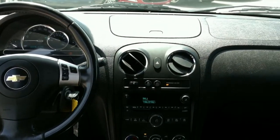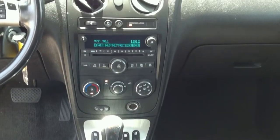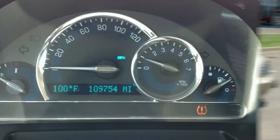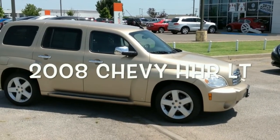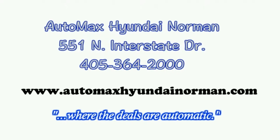Come by and test drive this 2008 Chevy HHR LT only at AutoMax Hyundai Norman, 551 North Interstate Drive on the mile of cars. Or call 405-364-2000. AutoMax Hyundai Norman, where the deals are automatic.